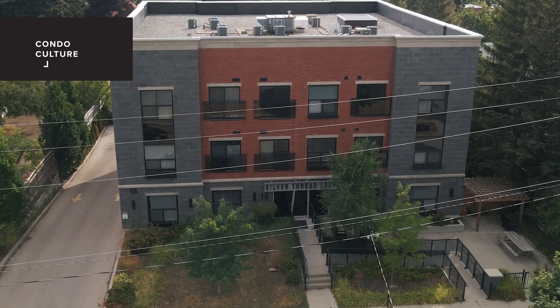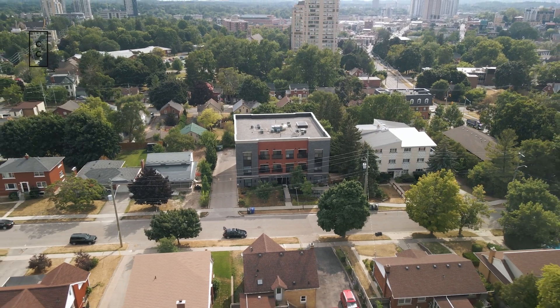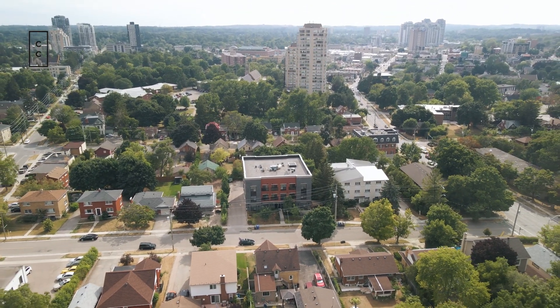We are steps away from grocery stores, restaurants, and only a few minute walk to Uptown Waterloo to enjoy everything it has to offer. Great walking trails close by and lots of parks for all your outdoor needs.